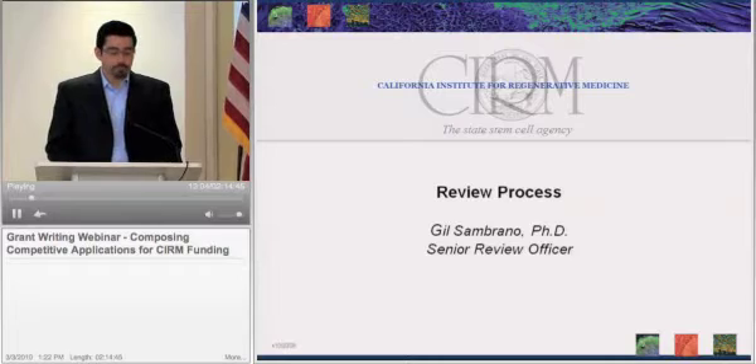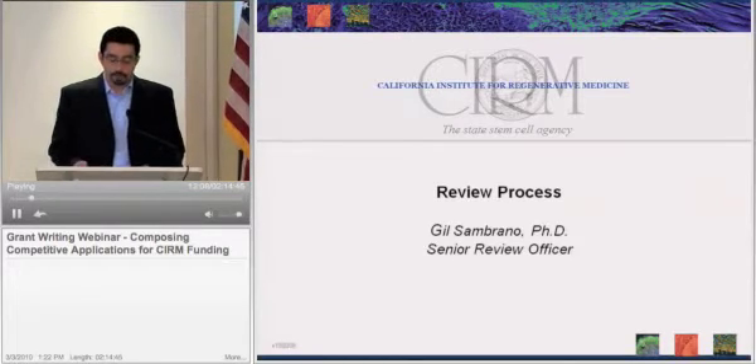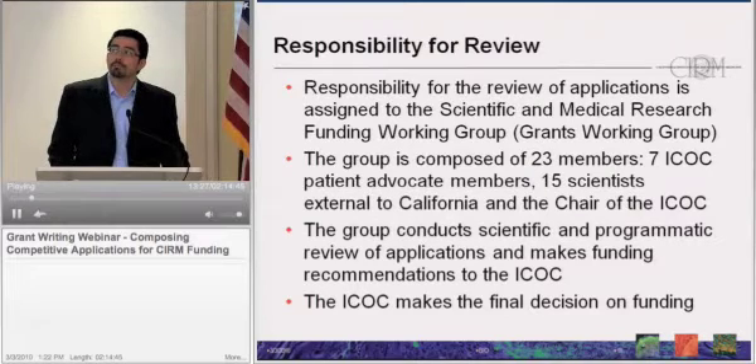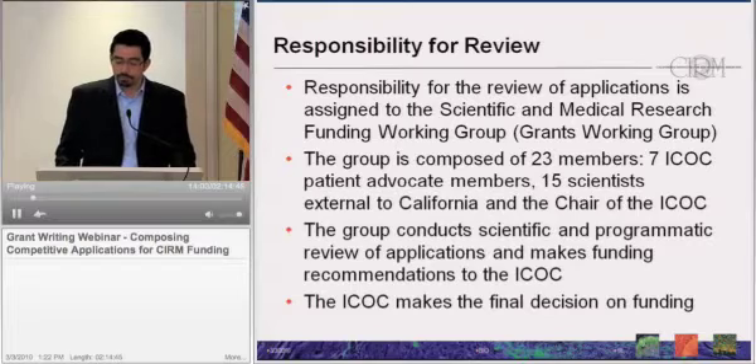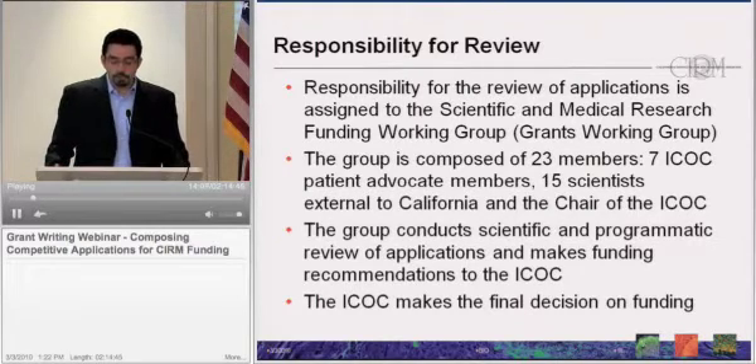I want to spend about 10 minutes providing a brief overview of the review process, including the application process. I want to begin by describing where the responsibility of review lies. Proposition 71 assigns the responsibility to what it calls the Scientific and Medical Research Funding Working Group, or the Grants Working Group. The group is composed of 23 members, seven of which are patient advocate members of our governing board. Up to 15 are scientists who are external to California, drawn from a larger pool of about 130, spanning expertise from basic biology to clinical medicine, regulatory experts, and representatives from both academia and biotech industry. It also includes, as an ex-officio member, the chair of the ICOC.